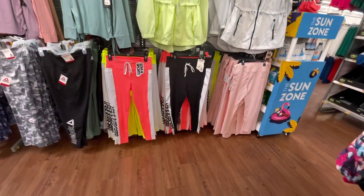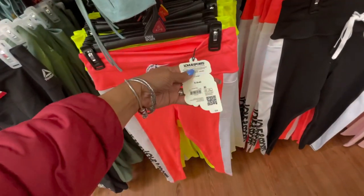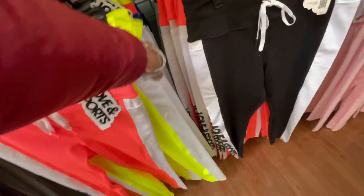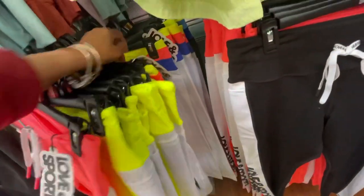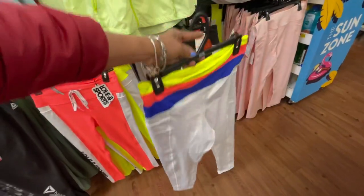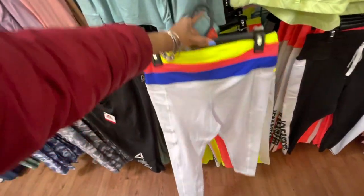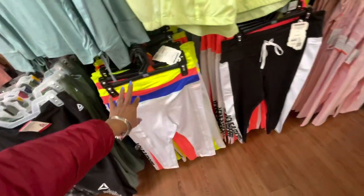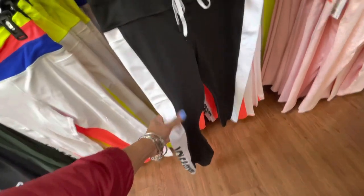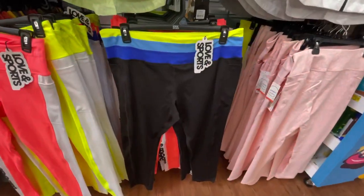And around here they have the leggings, $24. They have the neon. Oh look at this pretty color. Let me pull this one out — look at this pretty color. I like this one. They have the black and white with Love and Sport, $24 also. This is another color.